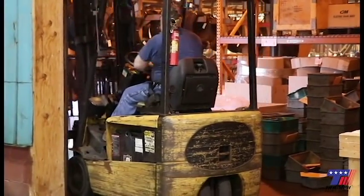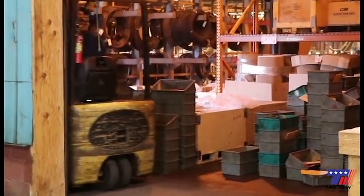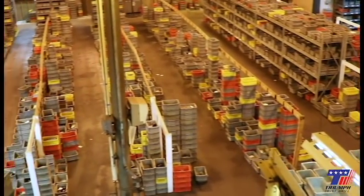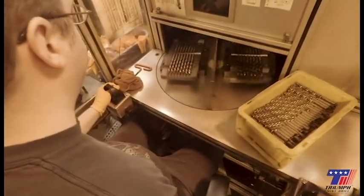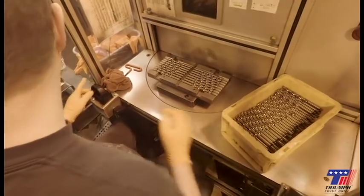Bulk to individual orders: bulk runs are separated into individual order quantities as indicated by the work order. Work orders are then staged in locations until sent to the laser and mechanical machines for identification marking.